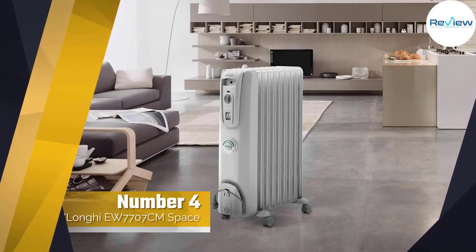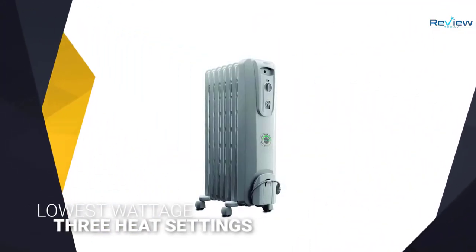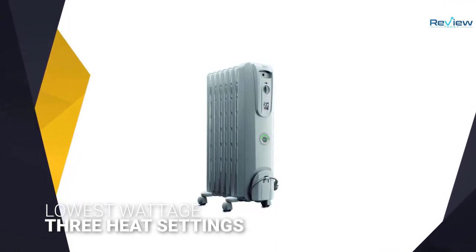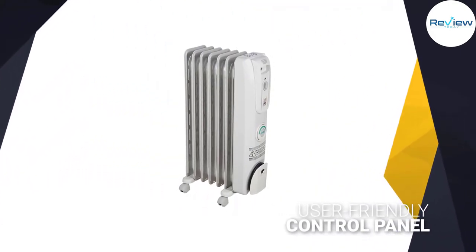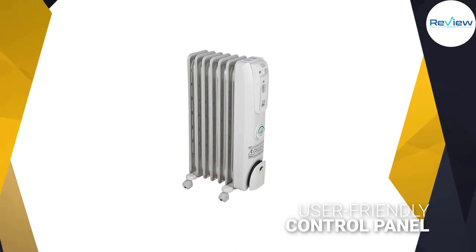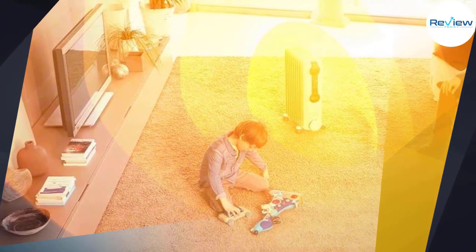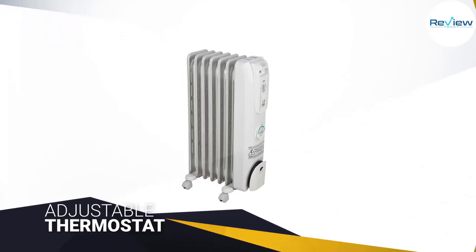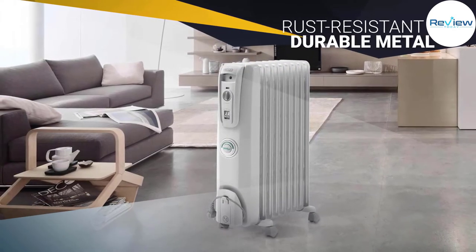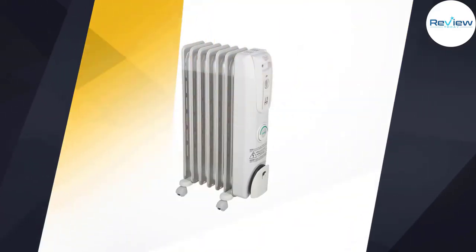Number four: the DeLonghi EW7707CM space heater. Effectively and efficiently heat any room with the DeLonghi ComforTemp portable radiant heater. When you press the ComforTemp button, the heater uses the lowest wattage while producing the maximum amount of radiant heat and ensuring a low surface temperature. The user-friendly control panel offers an adjustable thermostat and three heat settings. Safety highlights include rust-resistant metal construction, a gently rounded design, and a thermal cutoff function that automatically turns the heater off if it starts to overheat.